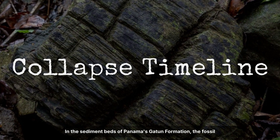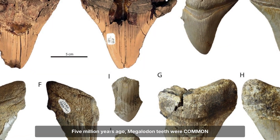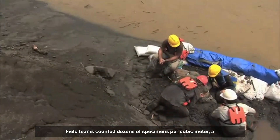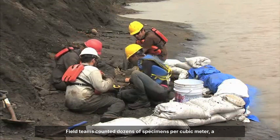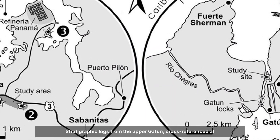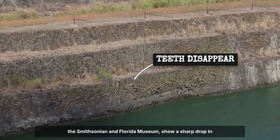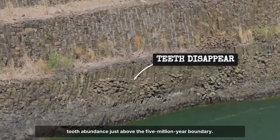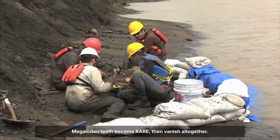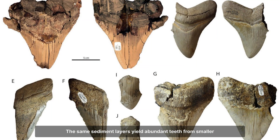In the sediment beds of Panama's Gatun Formation, the fossil record delivers its first warning. Five million years ago, Megalodon teeth were common here — broad, serrated and perfectly preserved in the ancient estuary muds. Field teams counted dozens of specimens per cubic metre, a density rivalling any Miocene marine site worldwide. But then the numbers plummet. Stratigraphic logs from the upper Gatun, cross-referenced at the Smithsonian and Florida Museum, show a sharp drop in tooth abundance just above the five million year boundary. In layers dated by volcanic ash and microfossil markers, Megalodon teeth become rare, then vanish altogether. This isn't a sampling fluke — the same sediment layers yield abundant teeth from smaller sharks.